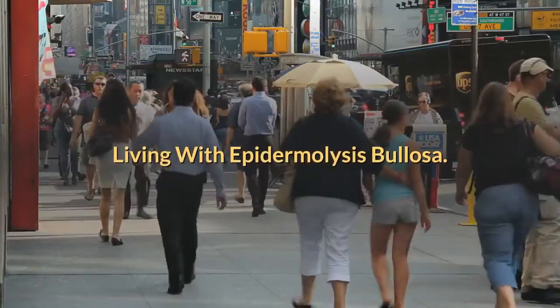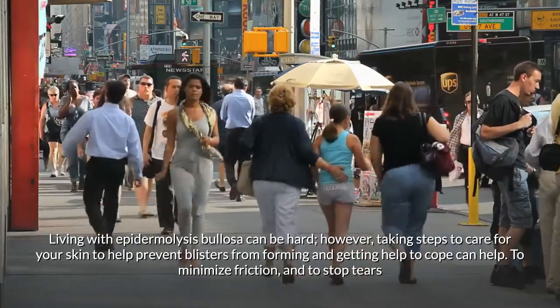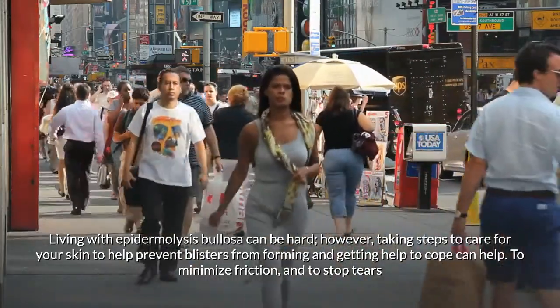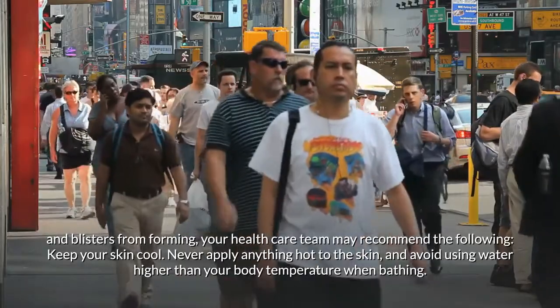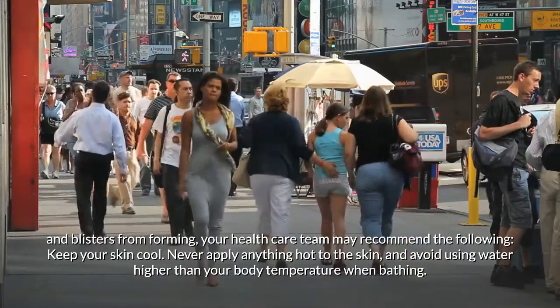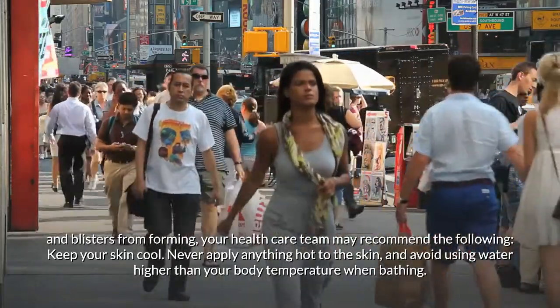Living with epidermolysis bullosa can be hard; however, taking steps to care for your skin and getting help to cope can help. To minimize friction and prevent tears and blisters from forming, your health care team may recommend: keeping your skin cool, never applying anything hot to the skin, and avoiding water higher than your body temperature when bathing.